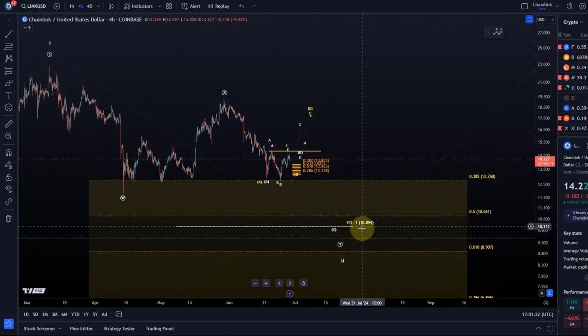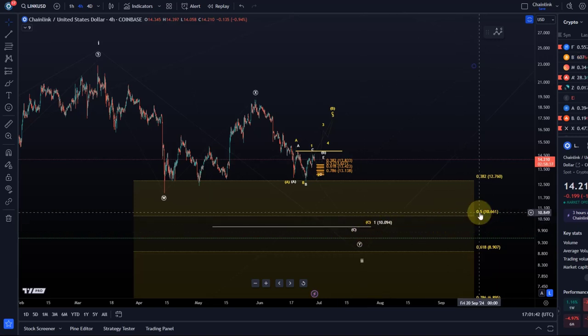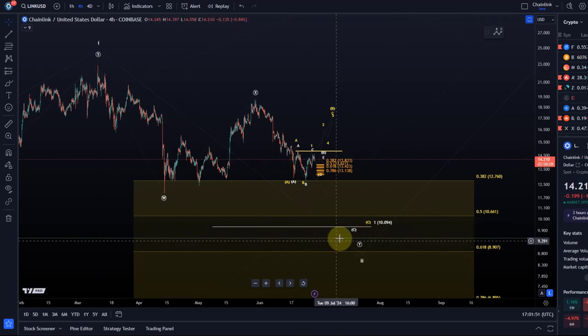The main thesis is that we are on our way towards the $10 level. First of all, it's a psychological level — a very important level. Oftentimes prices get drawn to these levels, test them, and maybe then turn around. In addition to that, we've got this level just below $10.66, which is the 50% retracement level — a very important Fibonacci retracement for such a wave 2 correction.